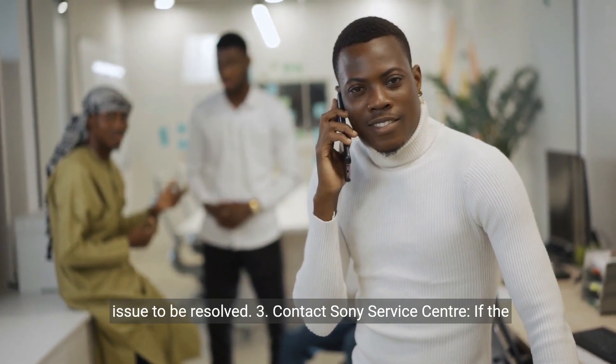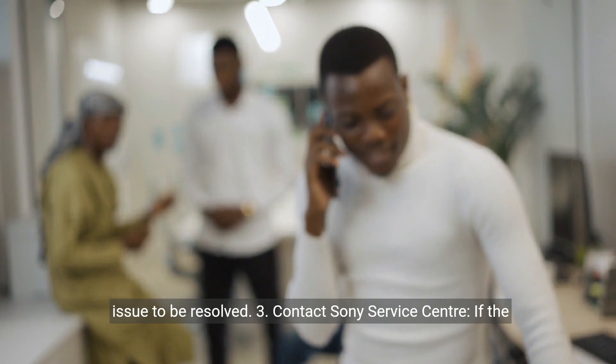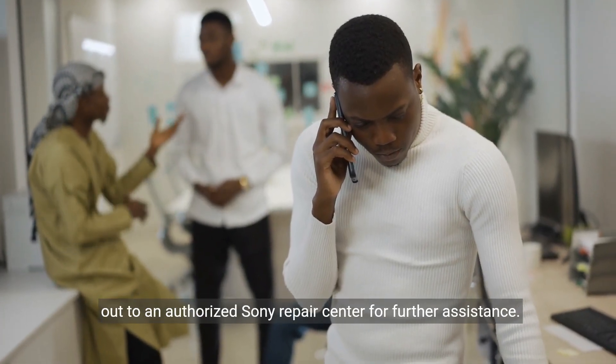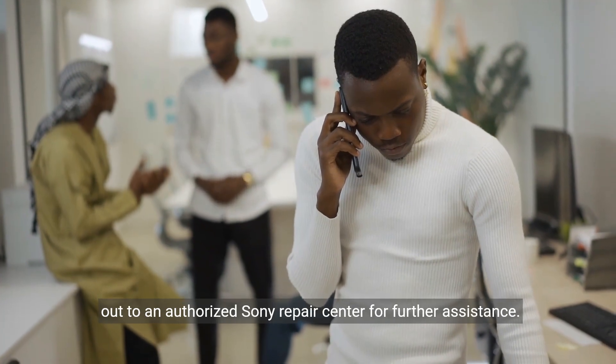Step 3: Contact Sony Service Center. If the problem persists after the above steps, it's advisable to reach out to an authorized Sony repair center for further assistance.